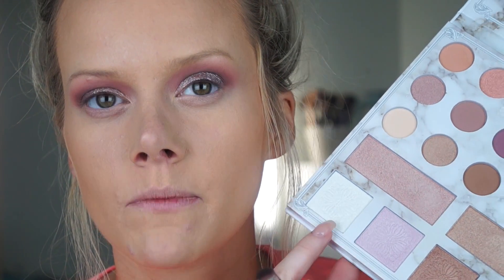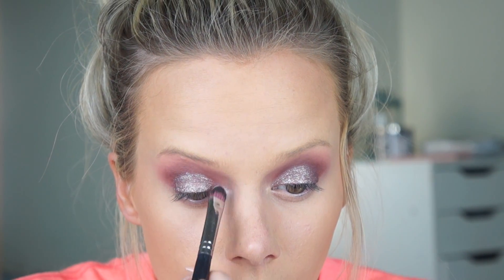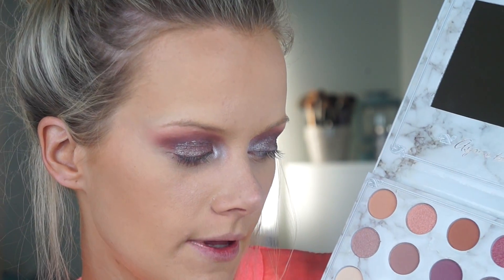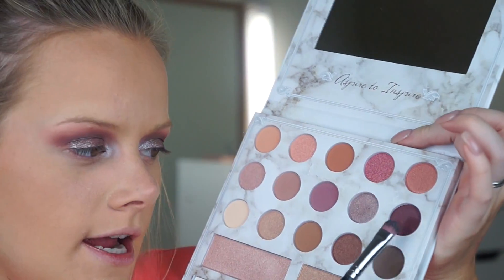For the inner corner I'm going to mix the two highlighters in the bottom — the white one and the pinky one — using a little more of the pinky one. Then for the lower lash line I'm basically going to use the same colors as on top: the middle color, then the dark one on the outer corner, and a little bit of the brown one again to neutralize it so it's not too purple.